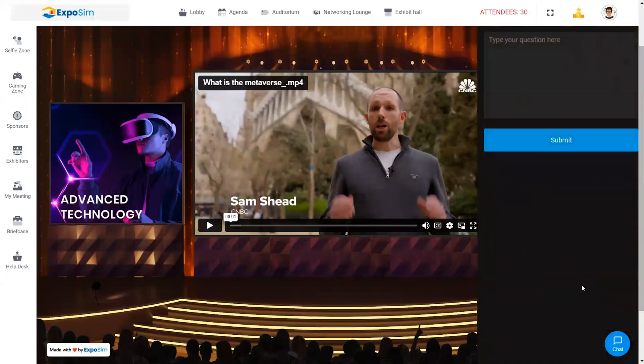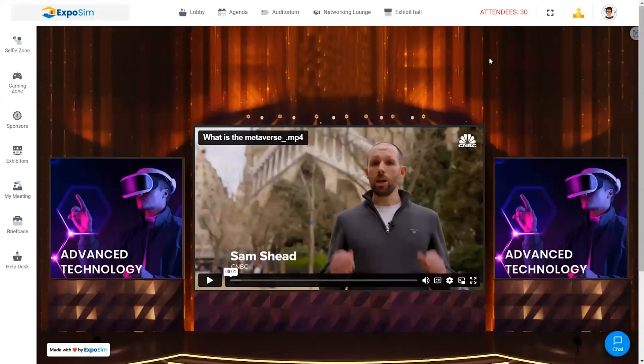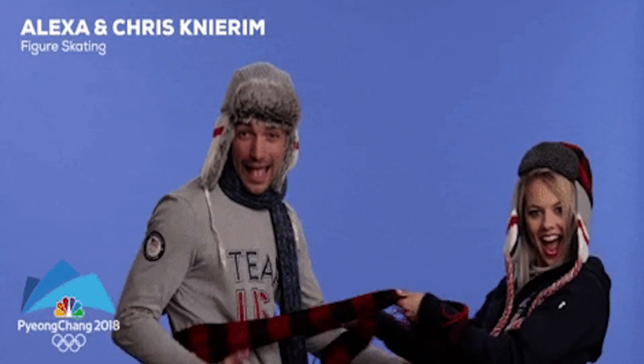Your speakers can host presentations, complete with live audience Q&A in the auditorium. It's everything that makes an in-person event memorable, except you don't have to put on pants. I'm team cozy all the way.